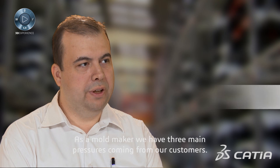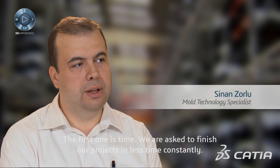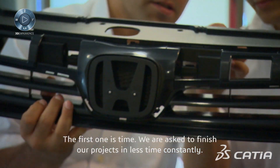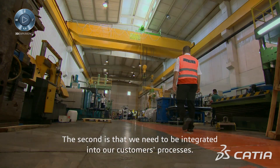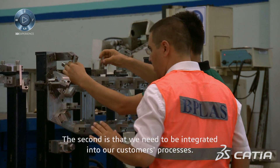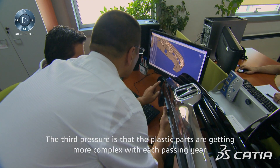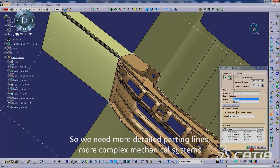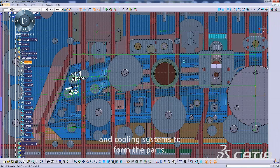As a mold maker, we have three main pressures coming from our customers. The first one is time — we are asked to finish our projects in less time constantly. The second is that we need to be integrated into our customers' processes. The third pressure is that the plastic parts are getting very complex with each passing year.